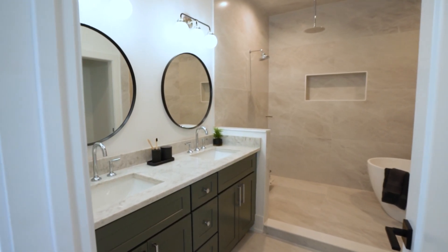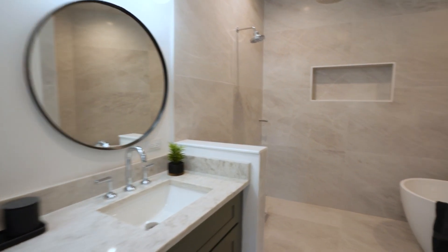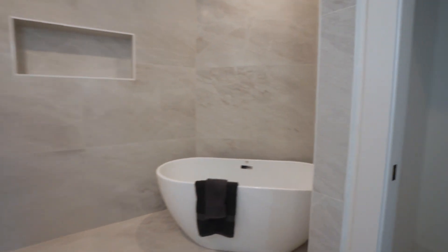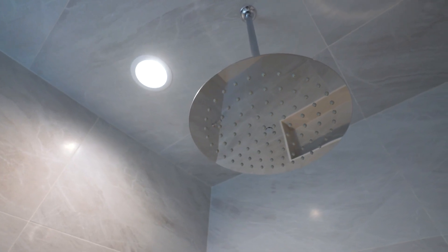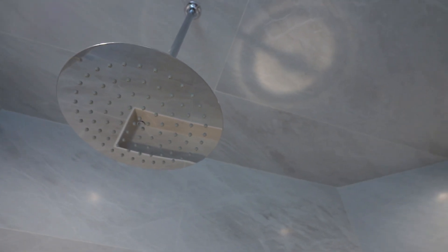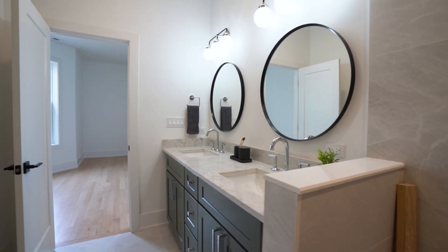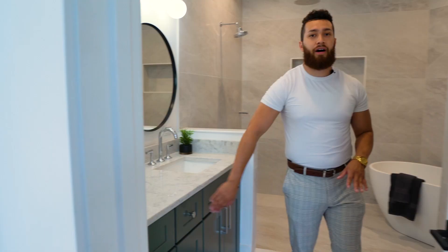One of the better parts we've been looking forward to is the primary bathroom. This is going to be fully enclosed with glass. You're going to have a steam shower with a rain shower head coming out from the middle of the ceiling. You have a standalone tub, quartz countertops, and a nice matte lacquered finish on the cabinetry, which is beautiful.